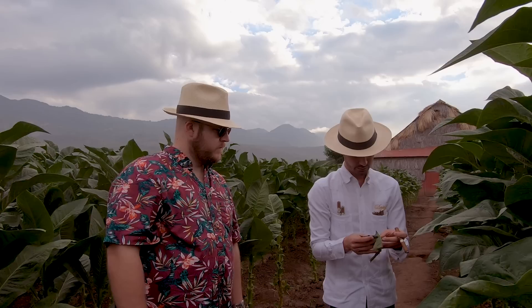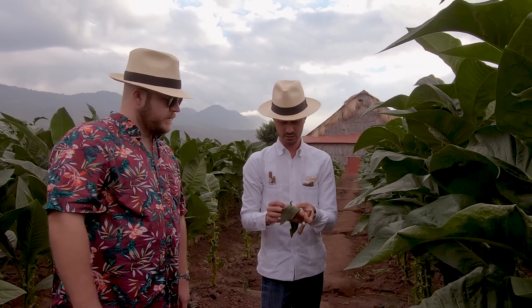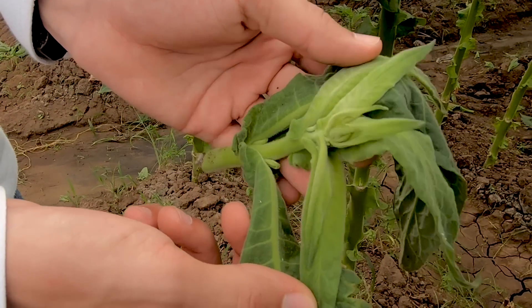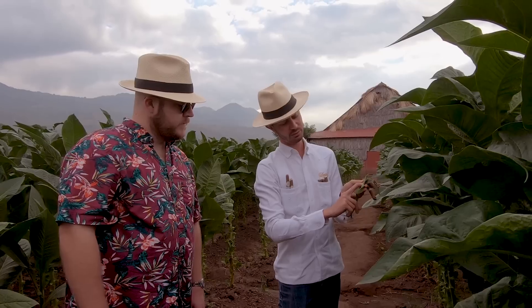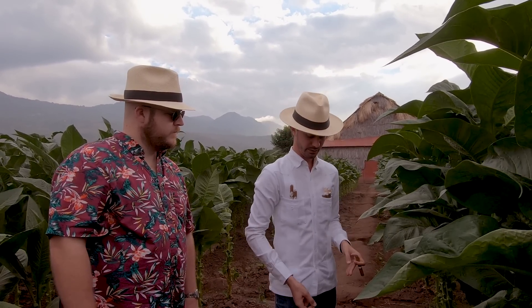So normally, if I open this up, the flower would be coming right out of here — that's where the flower is going to start coming out. You eliminate it to eliminate the competition from the leaves, because here we are in the business of leaves. We don't want to see beautiful flowers — more nutrients go to the leaf, giving you a healthier, stronger leaf.